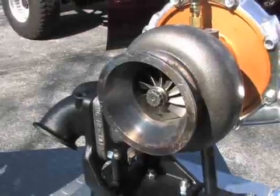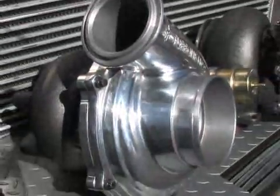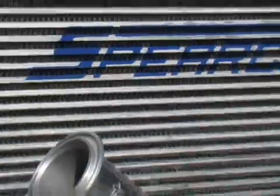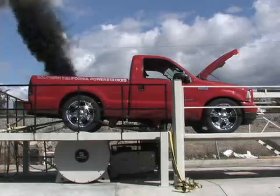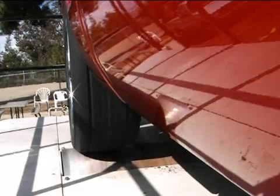TorqueMaster is a Turbonetics diesel brand, and if your thing is increasing the huge stump-pulling low-end grunt of your diesel-powered pickup, they've got some parts with your name on it. TorqueMaster has pre-assembled upgrade kits for the most popular makes, but also has individual turbo and intercooler upgrades to increase boost and decrease back pressure.